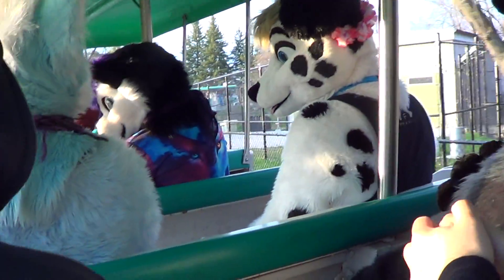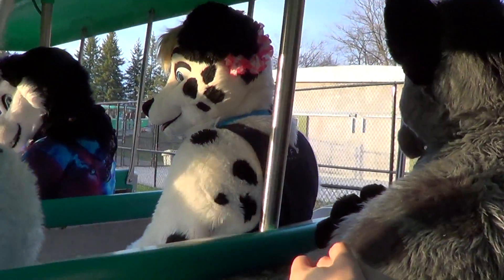They're also all named after Simpsons characters, so this includes Bart, Marge, Maggie, Milhouse, and Moe.